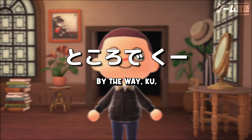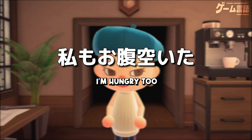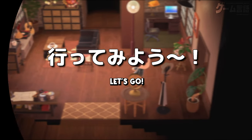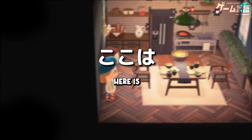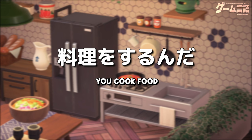へー、すごい。ところで、食う？ちょっとお腹すいてきた。私もお腹すいた。じゃあ、キッチンに行って食べ物を取りに行こう。いいね、行ってみよう。ここはキッチンとダイニングスペース。おー、ここのキッチンで料理をするんだ。